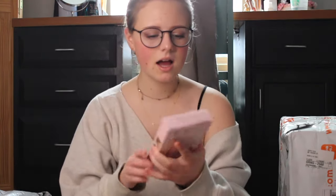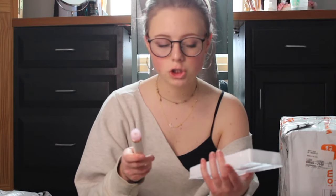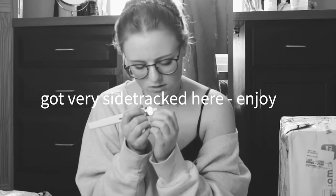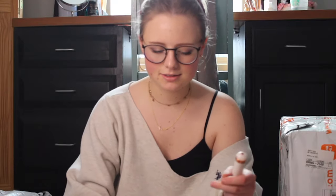I know what this is — I got a nail drill. I don't know how to use these, but I am really excited. This one doesn't look bad. It's wireless. It comes with bits. Do you just pop it in? You just push it. I love this. This is going to be great because I also got some gel manicure things in this somewhere, so I'm super excited to try this out.